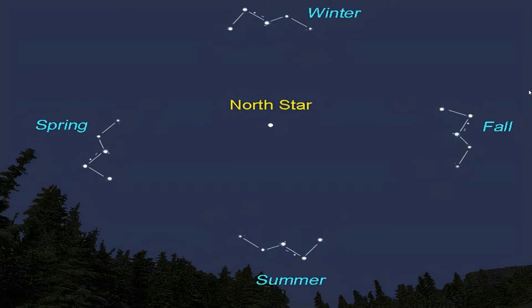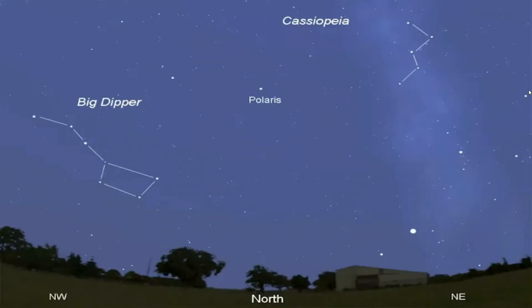Cassiopeia rotates around Polaris, the North Star, throughout the night and seasons. The Plough, or Big Dipper, also revolves around the North Star. These two star formations are like two fixed arms on a celestial clock — as Cassiopeia goes up, the Plough goes down and vice versa.